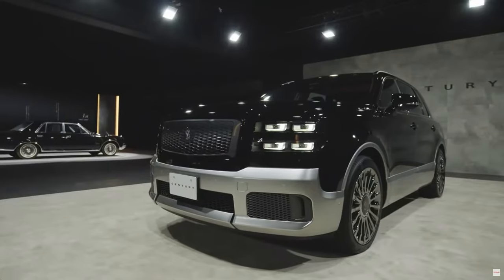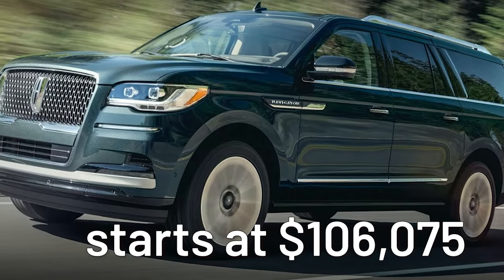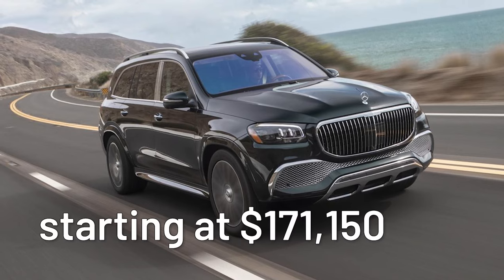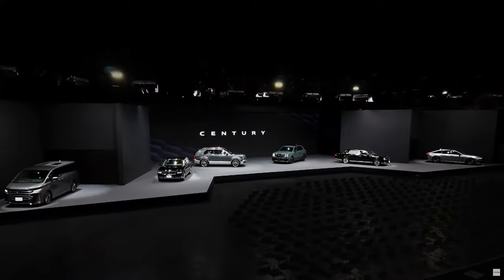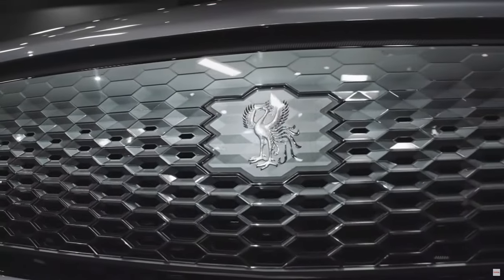What do you think? Will the 2024 Century be a better deal than the V-Series Escalade, the Navigator Black Label, the Cullinan, the Bentayga, or the 2023 Mercedes-Maybach GLS? Time will tell, and beauty's in the eye of the beholder. For now, all we know is what it looks like, and it's pretty handsome.